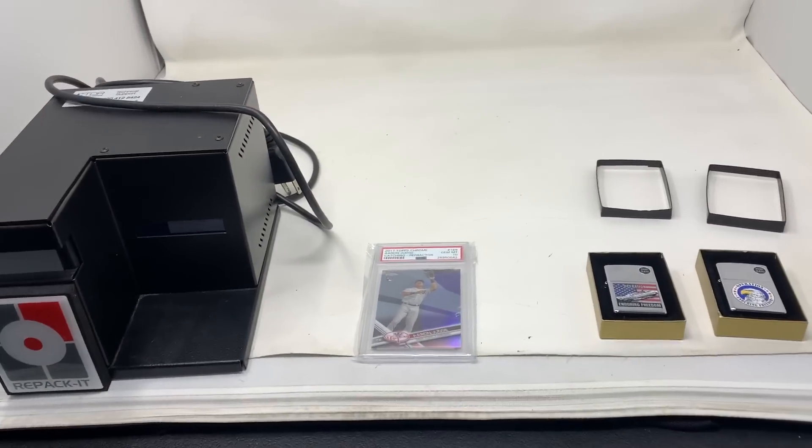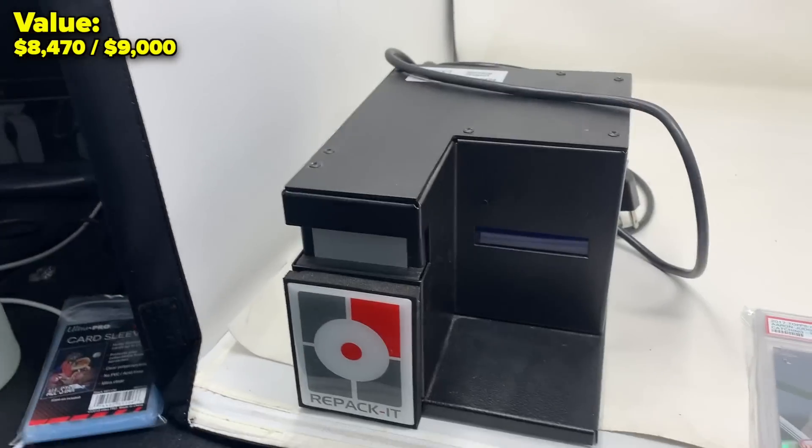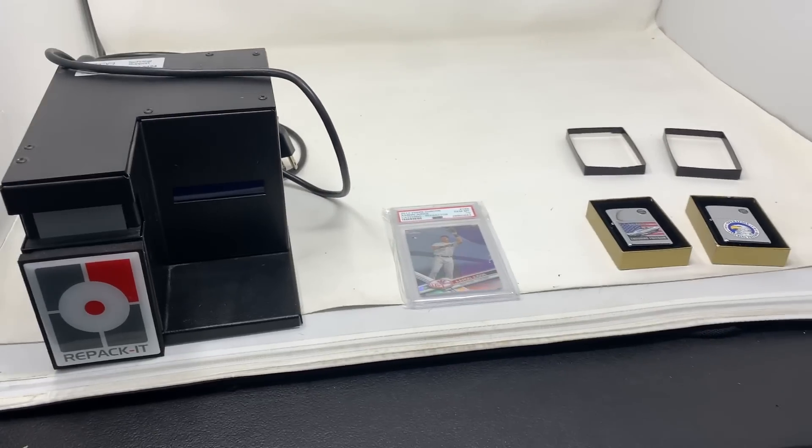That was definitely a quick run — we had $7,000 to fill in two and a half hours. We have one private sale where payment was sent and it's pretty significant. These last four items before time ends: two Zippo lighters listed at $100 a piece, this Aaron Judge refractor went up for $300, and this repacket sealer I put up for $430. I'm feeling pretty confident for our totals.